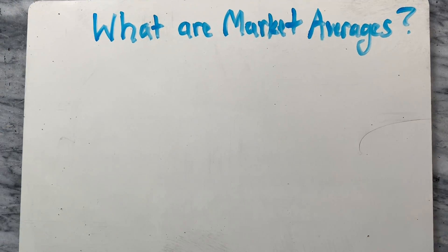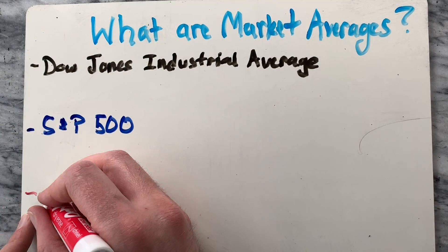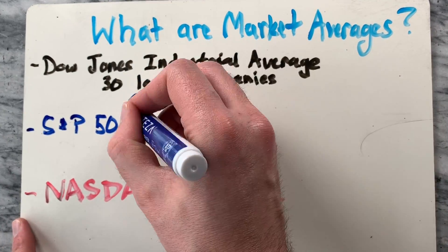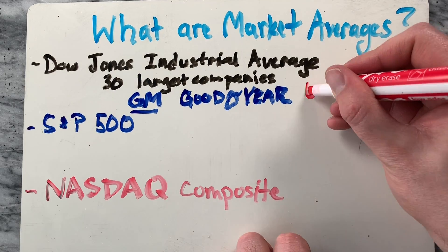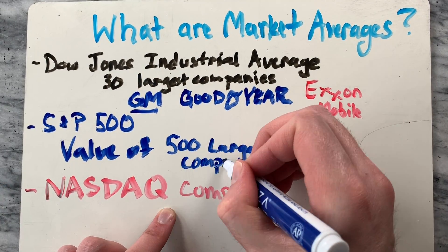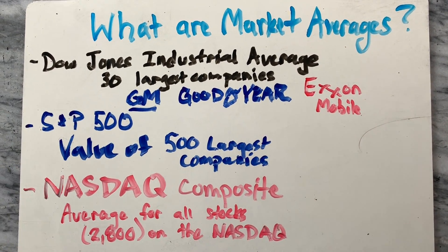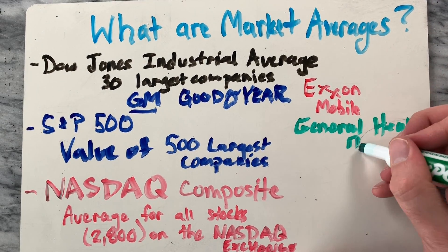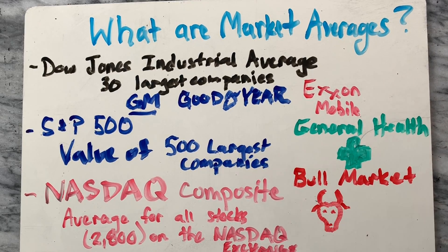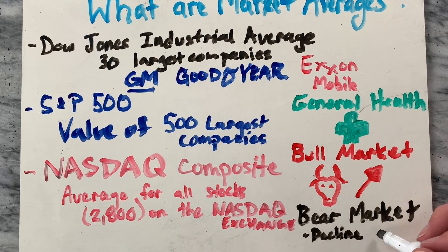Lastly, let's talk about market averages. Have you heard of the Dow Jones Industrial Average, S&P 500, or the NASDAQ Composite? These are averages that give you a general idea of how the stock market is doing. The Dow Jones is the sum of the value of the 30 largest companies in America — think GM, Goodyear, and Exxon Mobil. The S&P 500 is a value of the 500 largest companies. And the NASDAQ Composite is an average of all stocks listed on the NASDAQ Exchange. Beyond seeing the general health of the stock market, if these averages rise together we call it a bull market, and a bear market if the Dow Jones declines more than 20%.